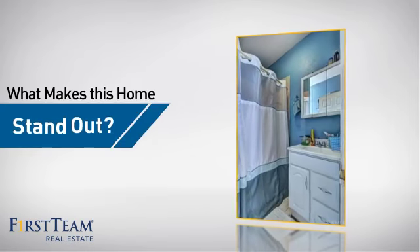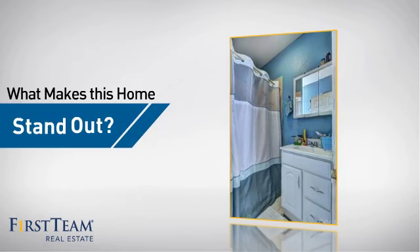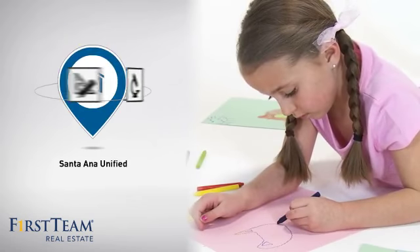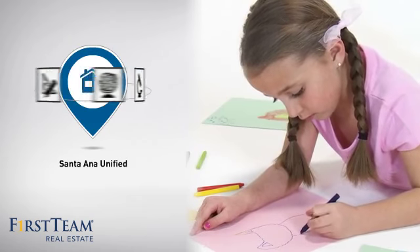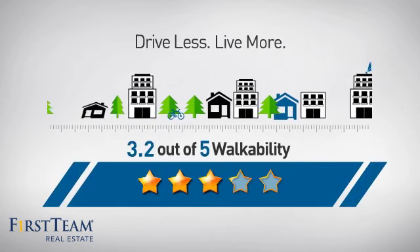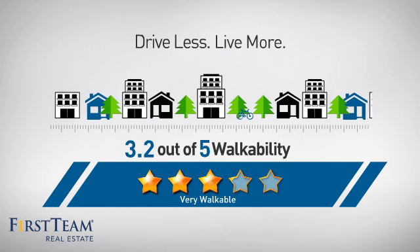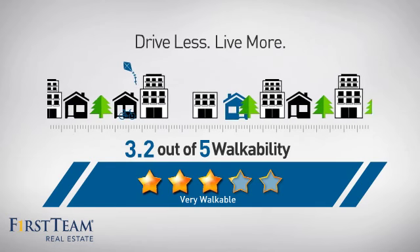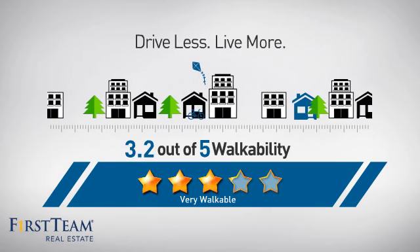But let's talk about what really makes this home stand out. Parents will be happy to know that it's located in this school district. And with a walkability score of 3.2, the neighborhood is a very walkable place to live, for a healthier lifestyle, shorter commutes, and the ability to run errands on foot.